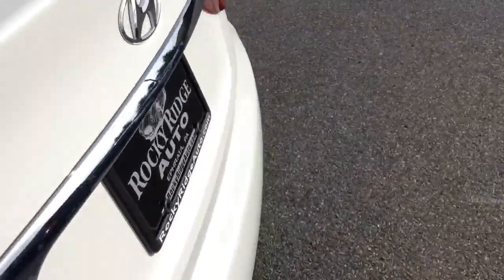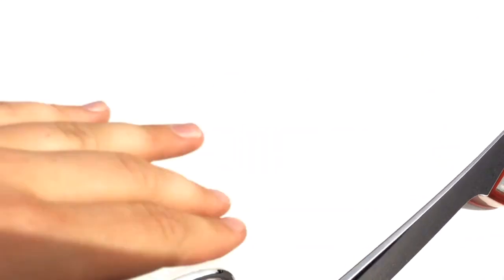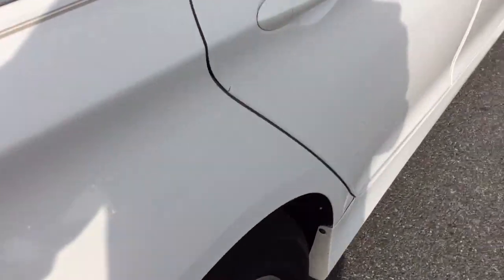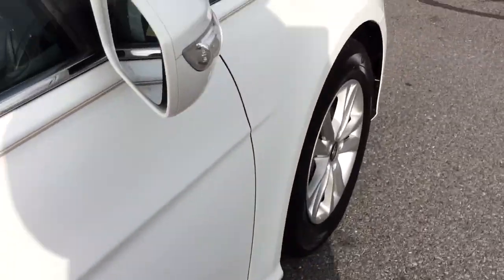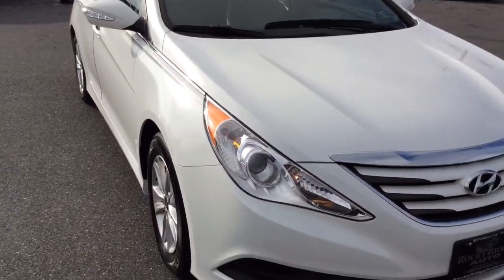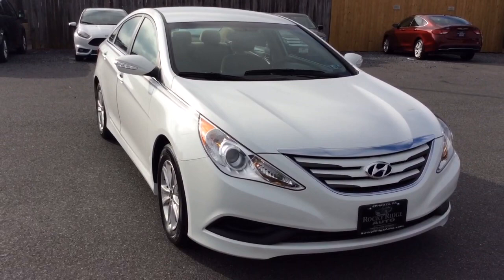It has alloy wheels. The Sonata is a nice sized car. It's pearl white, so it's white with a metallic flake. It has a tan pinstripe — double pinstripe — running down the side. Nice clean car on the exterior, free of any major scratches, dents, or dings — above average used car inside and out.